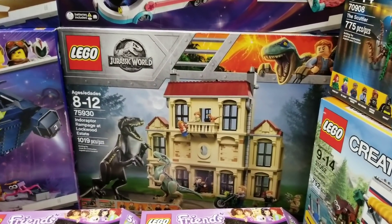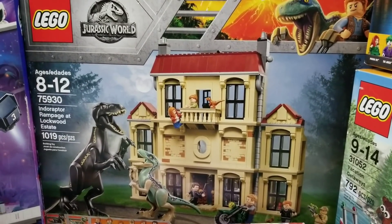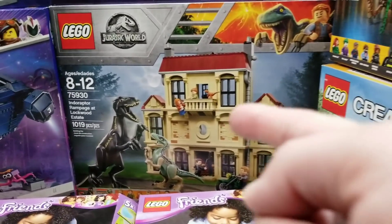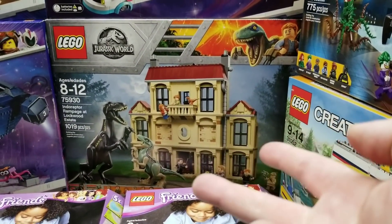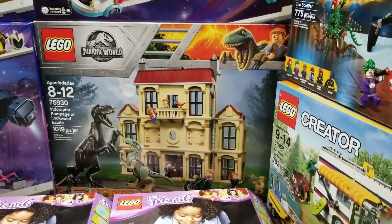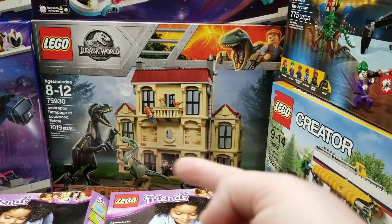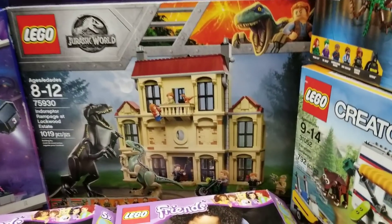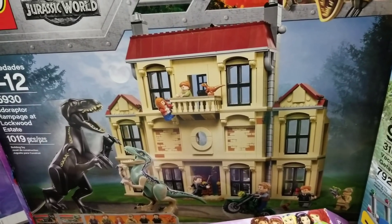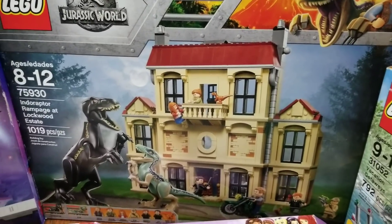We have the Indoraptor Rampage at Lockwood Estate — this is actually our third one. We wanted to make something creative with multiples — maybe use one for a hotel and the other two for a museum. It comes with great minifigures: motorcycles, baby dinosaurs, and huge dinosaurs.